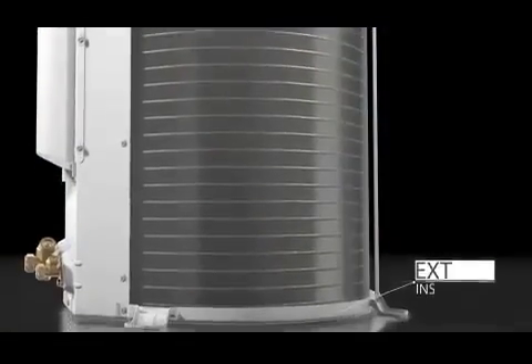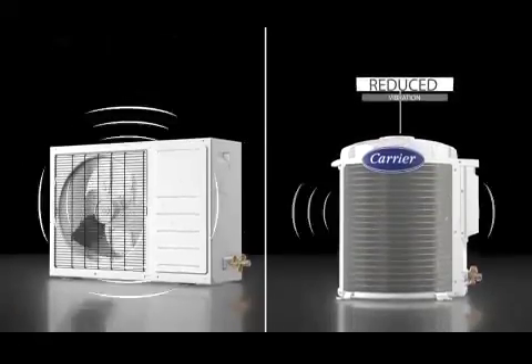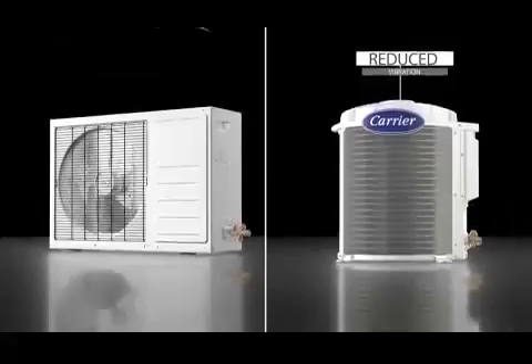Strategically designed rubber grommets and extra thick insulation ensures reduced vibrations, which equals lesser noise.